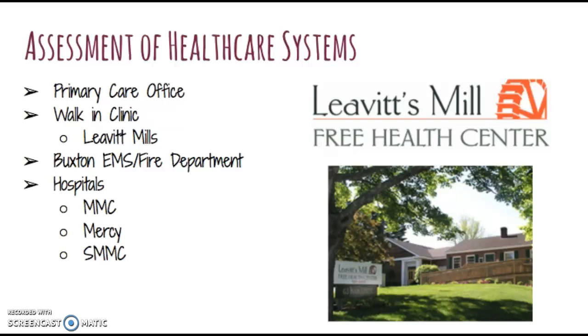In my assessment of health care systems, in Buxton there is one primary care office and one walk-in clinic called the Levitt Mills Health Center. This is a free health center run by donation, available to the people of Buxton and surrounding towns who don't have health insurance and can't afford health care, providing basic primary care. There are two EMS departments and fire departments in Buxton. However, there are no hospitals, and the ride by EMS to either Maine Medical Center, Mercy, or Central Maine Medical Center is a 30-minute ride. Maine Medical Center is about 30 minutes away and has a Level 1 trauma center.